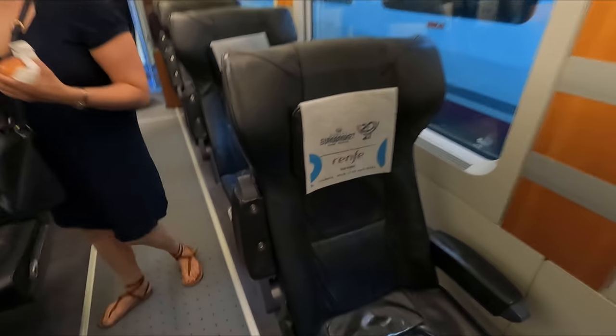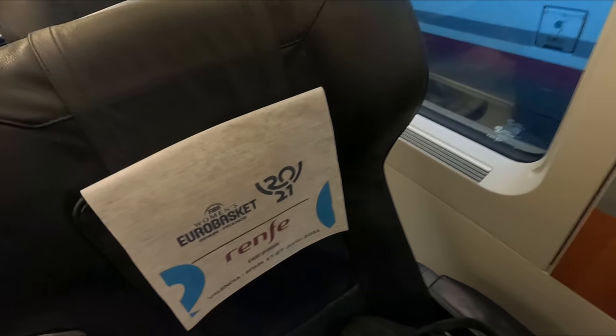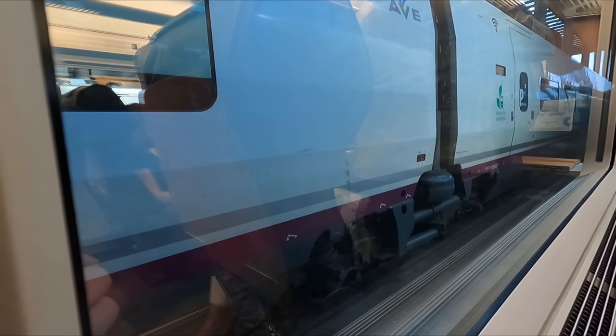For the ride across to Valencia today I have been allocated coach 2, seat 4A, which is on the solo side of the train. As you can see, this seat unfortunately has very poor window alignment. Before we begin blasting across Spain at 300 kilometers an hour, I think we should just take a quick look at what this seat has to offer.